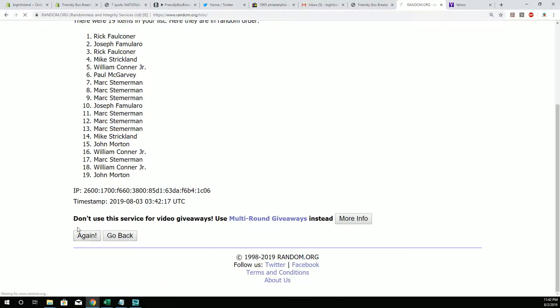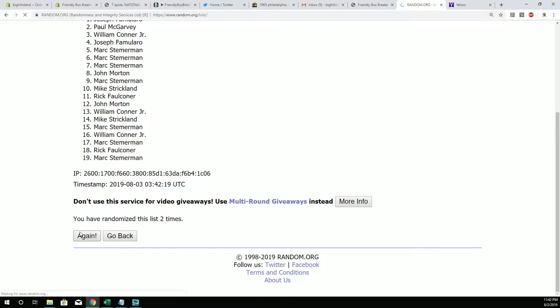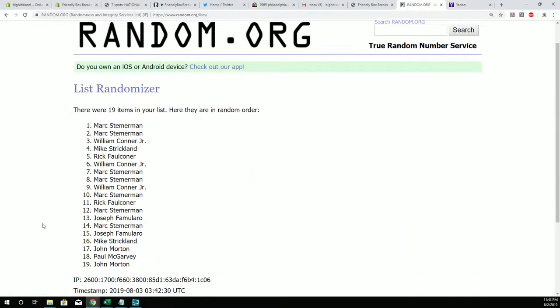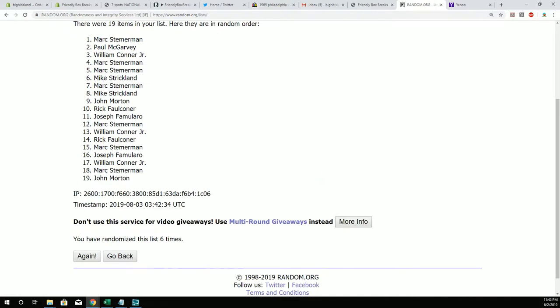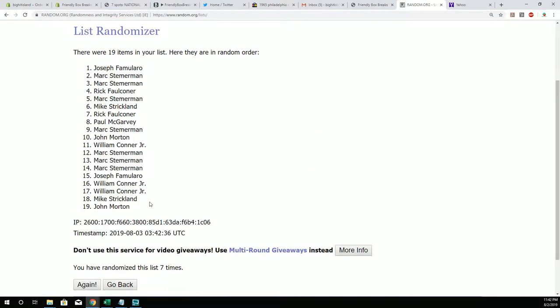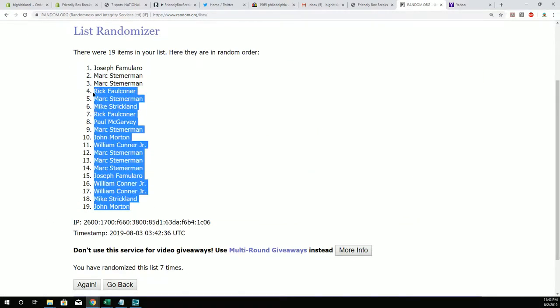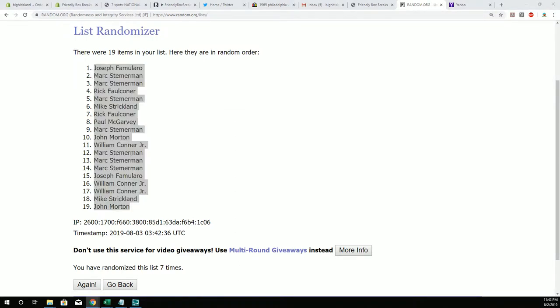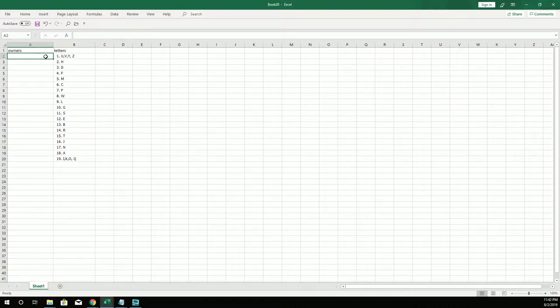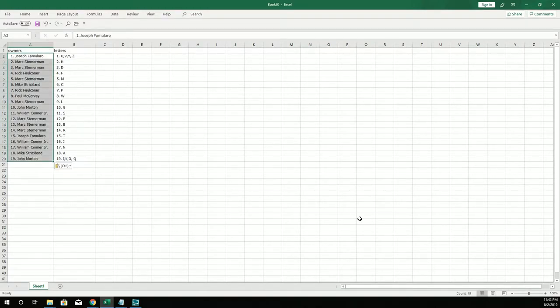One, two, three, four, five, six, and seven. John M., you're at the bottom. Joseph F., you're at the top. Going to copy, and then we're going to pop those into here, just like that.